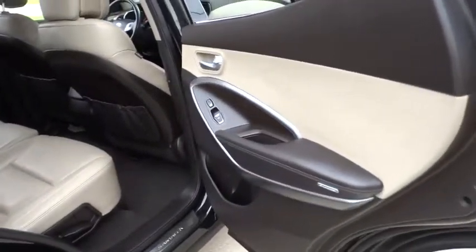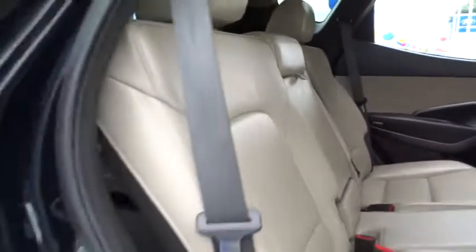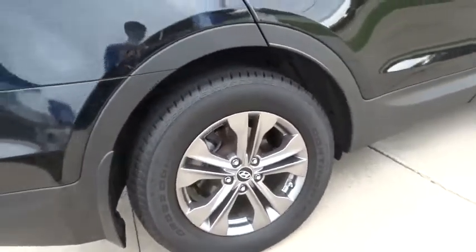Traction control. Dual airbags. Alloy wheels. Power steering. Air conditioning front. Four-wheel disc brakes. Power locks. Power windows. Security system. CD player. Rear window defroster.